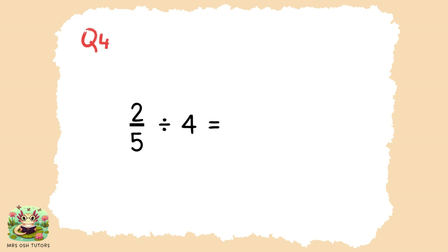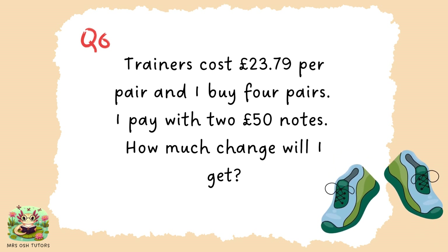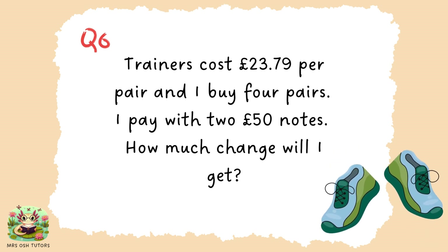I'm going to move on but if you would like a little bit longer to work that out, press pause now. Question five. Do you know who this poet is? Question six. Trainers cost £23.79 per pair. I buy four pairs. I pay with two £50 notes. How much change will I get?